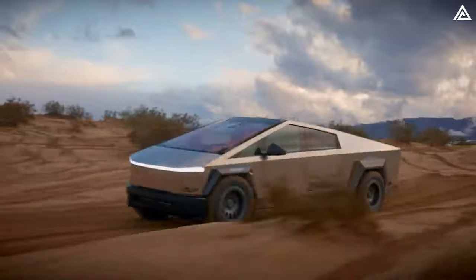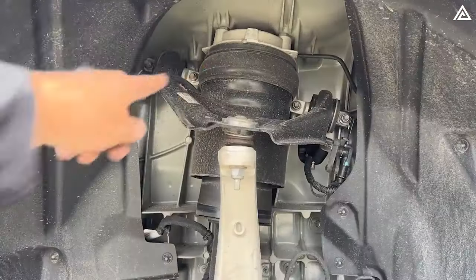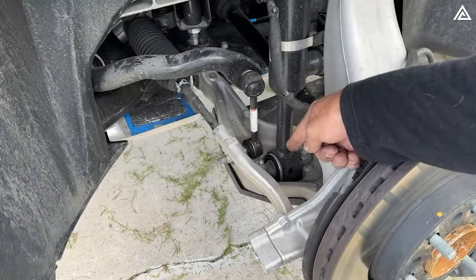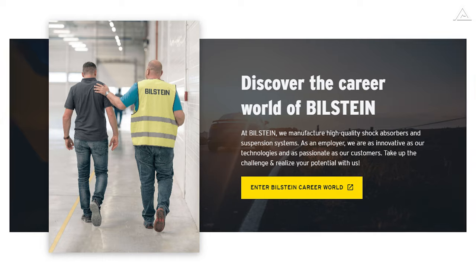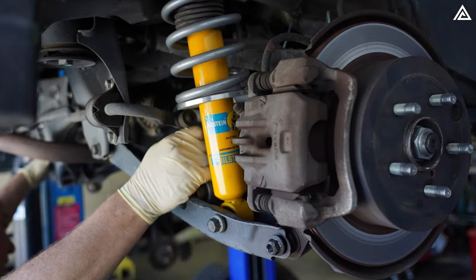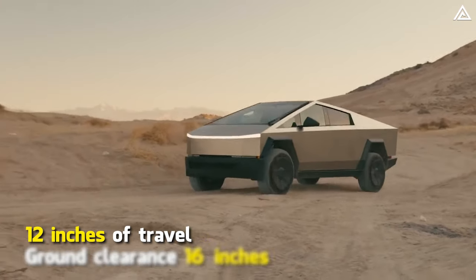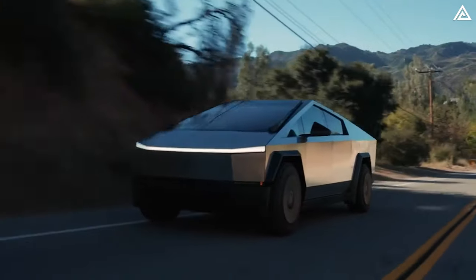Likewise, the Cybertruck contains a well-tuned, fully independent suspension system, comprising standard height-adjustable air suspension coupled with adaptive Bilstein shocks. Bilstein is renowned for crafting top-of-the-line shock absorbers and suspension systems. In summary, this setup offers 12 inches of travel and 16 inches of clearance. Although the R1T provides less ground clearance than the Cybertruck.